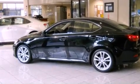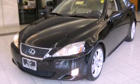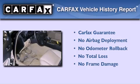With an EPA estimated rating of 32 miles per gallon on the highway, you won't be making frequent trips to the gas pumps. Not to mention that this Lexus qualifies for the Carfax buyback guarantee.